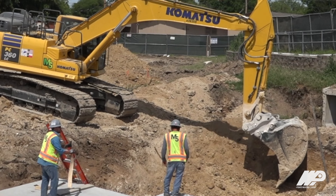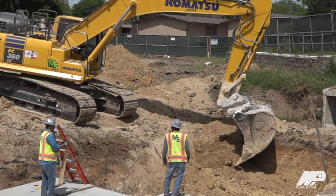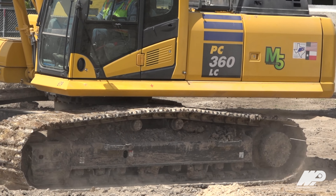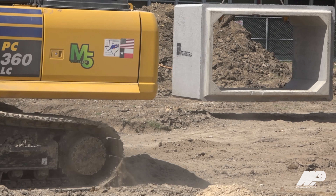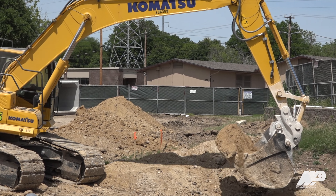Komatsu has been a great partner for us financially and because our operators asked for them. We've been able to get more pipe in the ground. We use the Komatsu 360 when we're laying larger box culverts, larger storm drain, or having to move a lot of dirt.